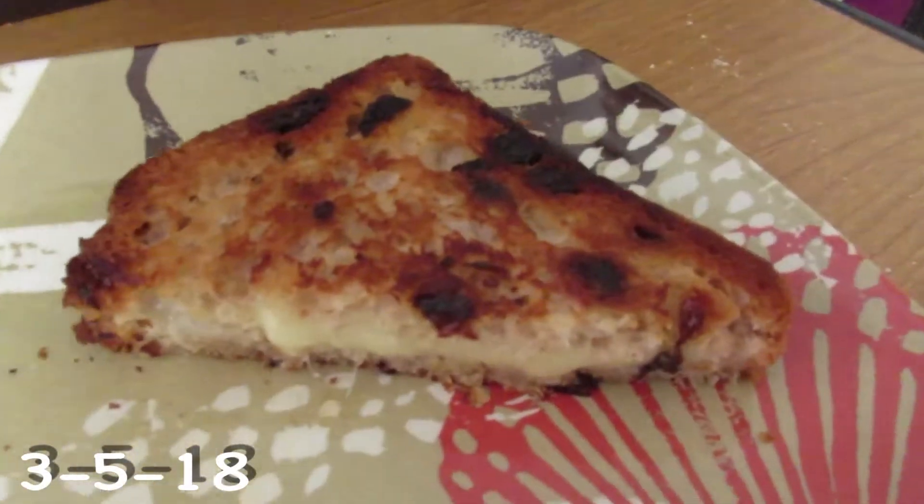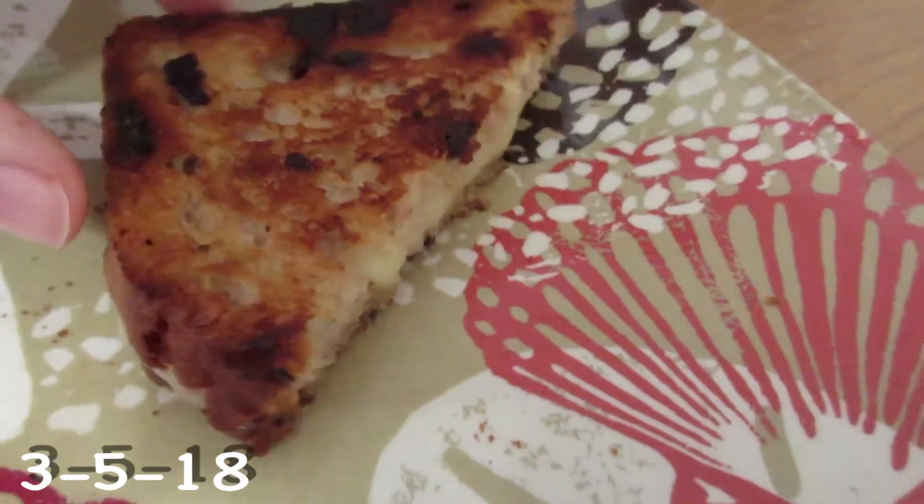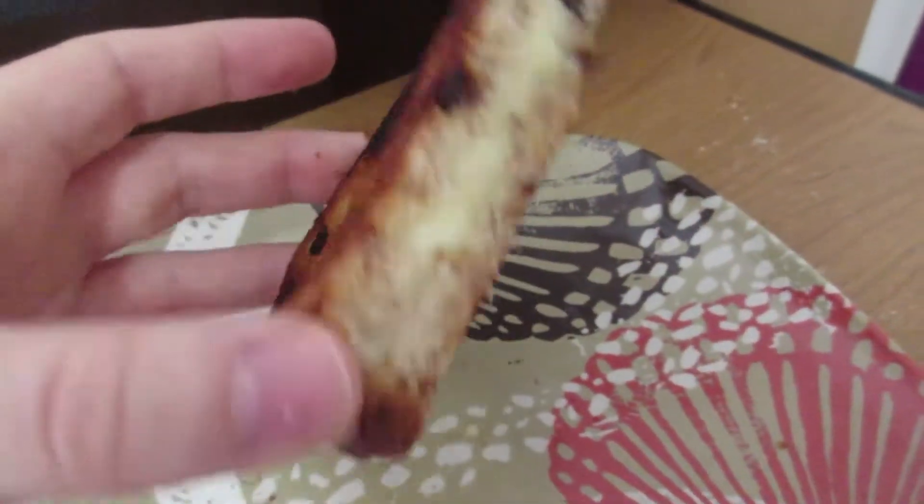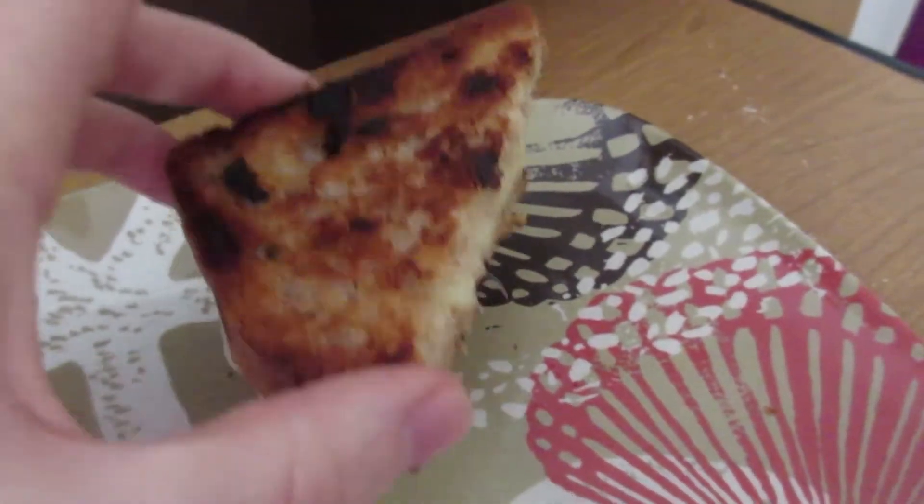I just created a thing — this is gluten-free cinnamon raisin bread with provolone cheese and I made a grilled cheese. Oh my gosh, I just created a masterpiece! We had two different kinds of bread — this Udi's gluten-free cinnamon raisin bread that I got at Kroger because it was on a special for about $2.79, which is really cheap for gluten-free bread.